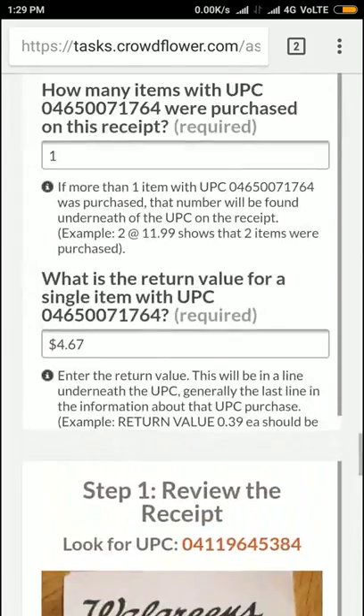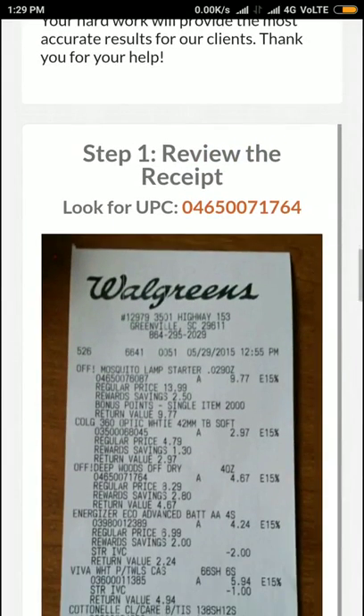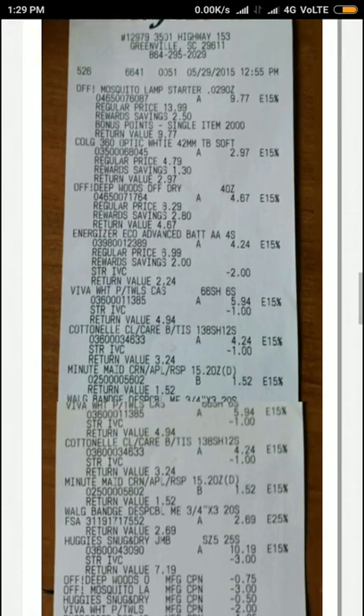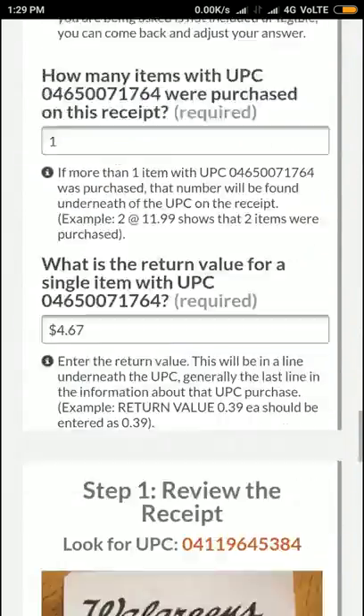Let's go once again and check the first one. You have to find 71764 — it's the third one. Return value 4.67, only once bought. 4.67.